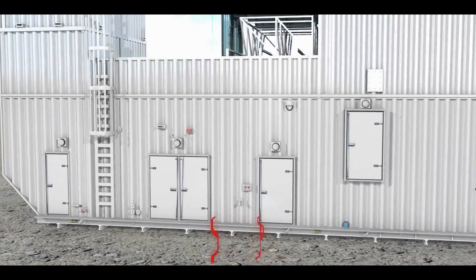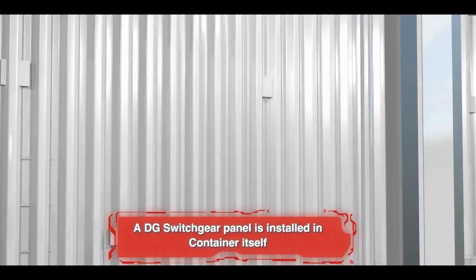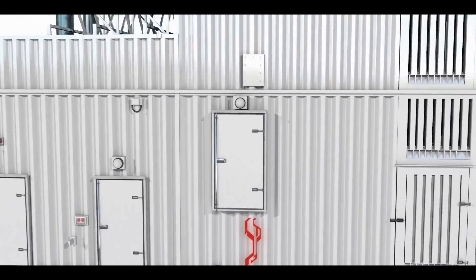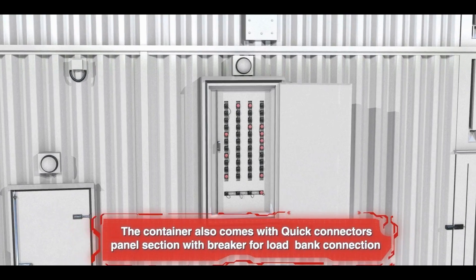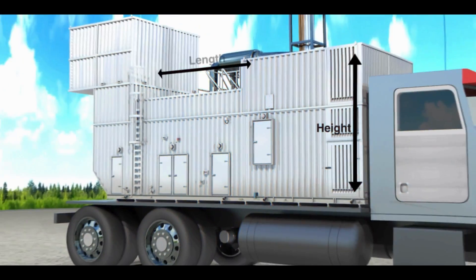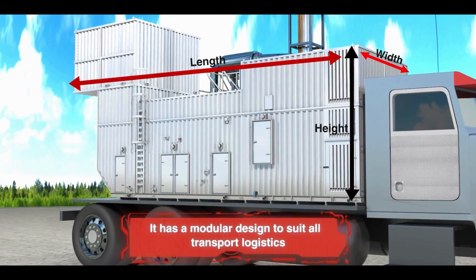4. A DG switchgear panel is installed in the container itself. 5. The container also comes with a quick connectors panel section with breaker for low bank connections. 6. It has a modular design to suit all transport logistics.